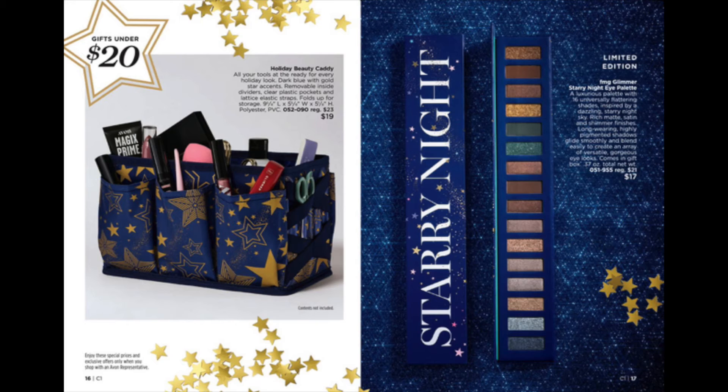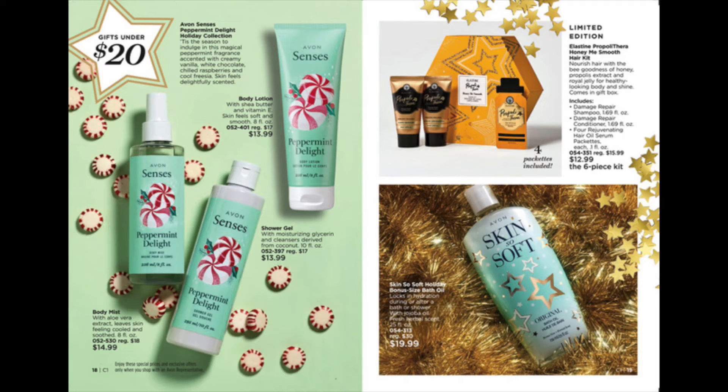Gifts under $20: items for your makeup counter. The Senses lovely pepperminty light collection. Skin So Soft original holiday fat boy.